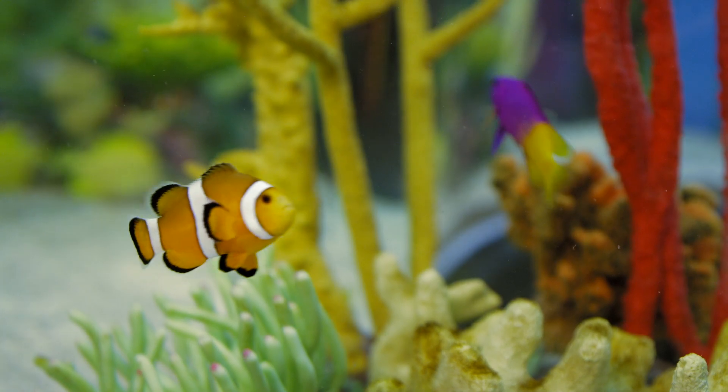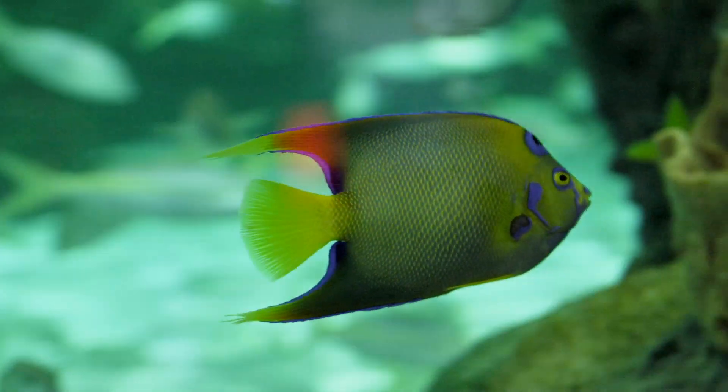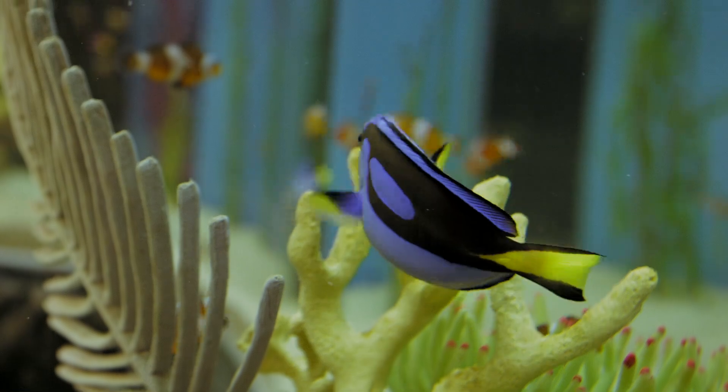Believe it or not, scientists think that there are as many as one million different kinds of fish living in our oceans. For real? For real!